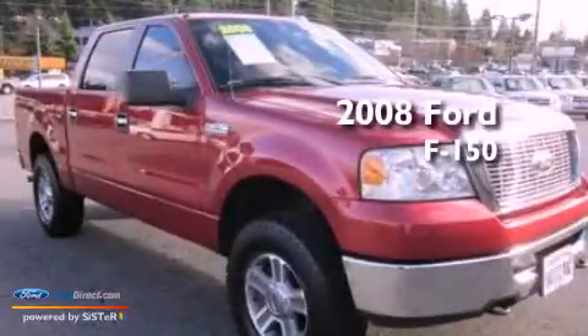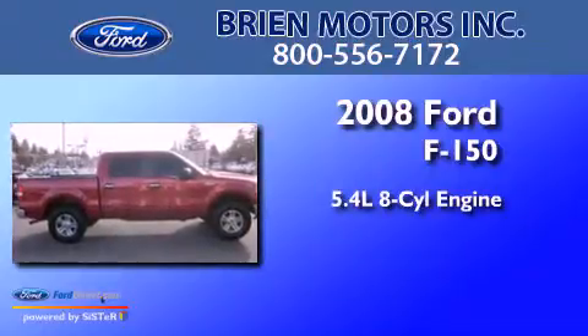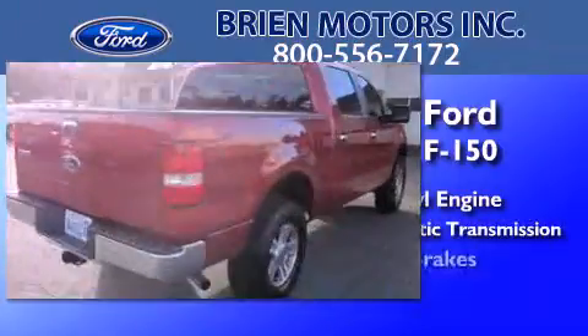This is a 2008 Ford F-150. It features a 5.4-liter 8-cylinder engine, a 4-speed automatic transmission, and new brakes.